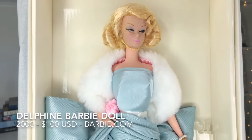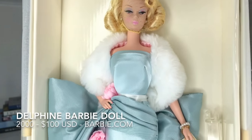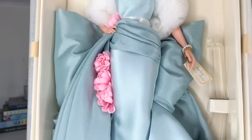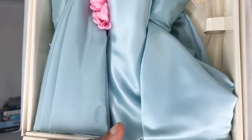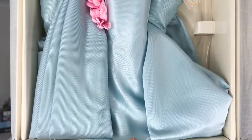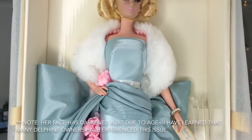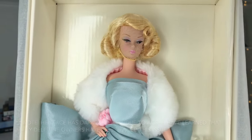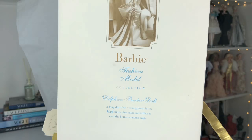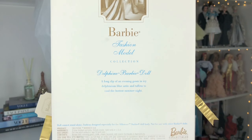Every time I see her I flip out. I absolutely love this beautiful delphinium blue — I think it is one of the most beautiful colors I have ever seen in my life. I love the voluminousness, I love the regalness, I love the sheen of the fabric, I love the little faux fur wrap. She is a gold label doll; however, she does not have an edition size on her.